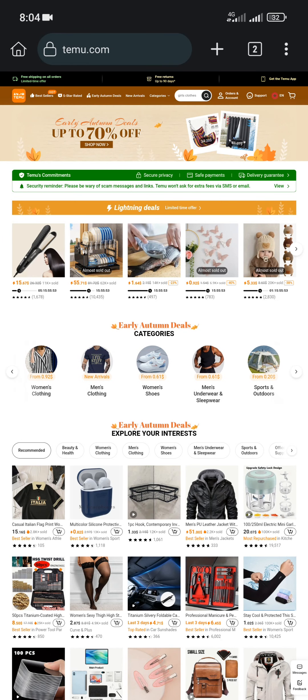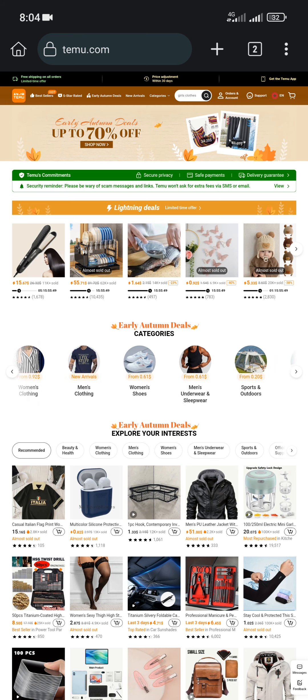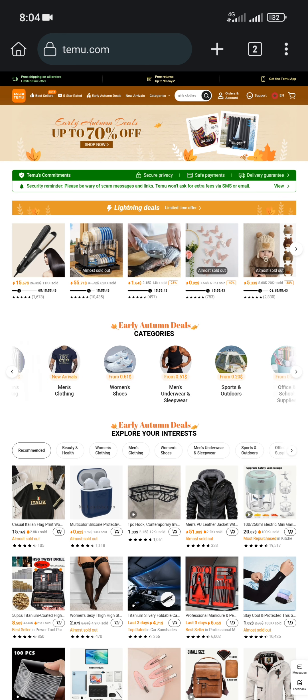Hi everyone and welcome back to the channel. Today we are going to be diving into a quick tutorial on how to use a Temu coupon code to get an extra 30 percent discount on any purchase you make in this store.